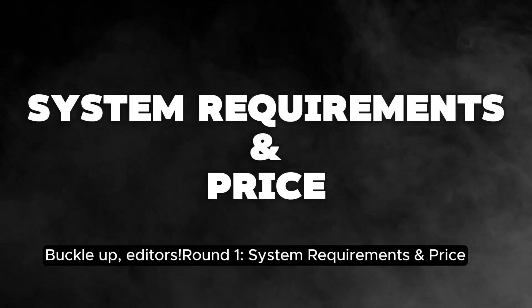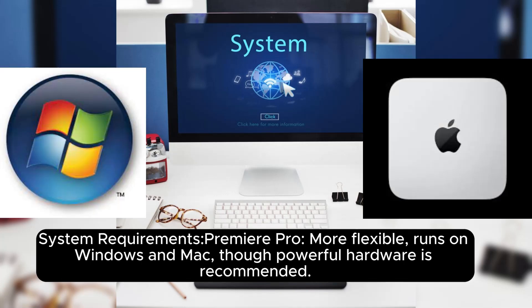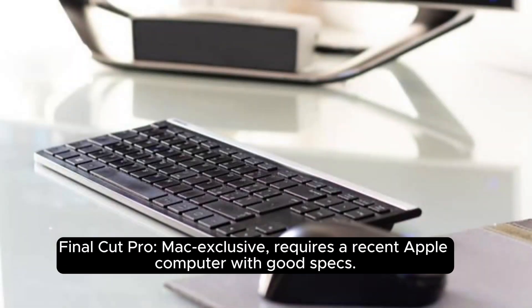Round 1: System Requirements and Price. System Requirements — Premiere Pro is more flexible, runs on Windows and Mac, though powerful hardware is recommended. Final Cut Pro is Mac exclusive, requiring a recent Apple computer with good specs.